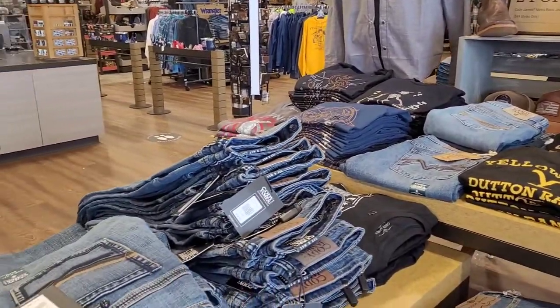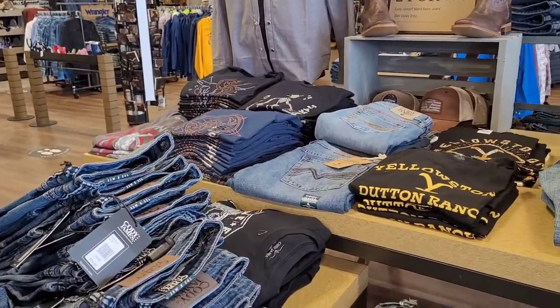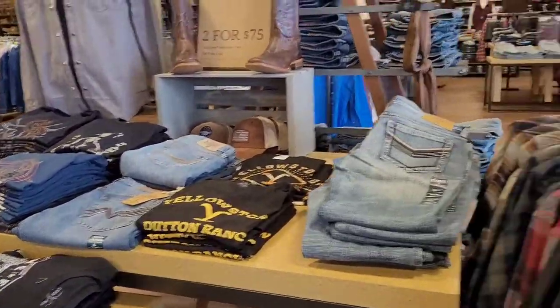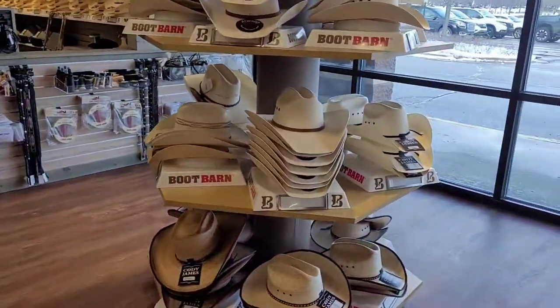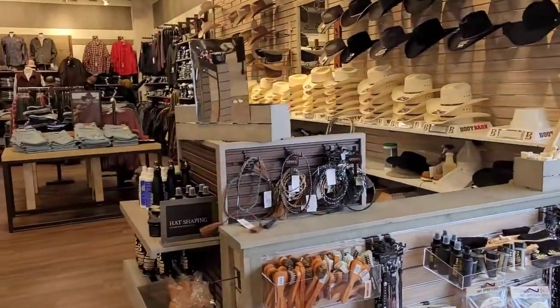Pants are around about $50 bucks — some higher, depends on the size. And this is the men's section.